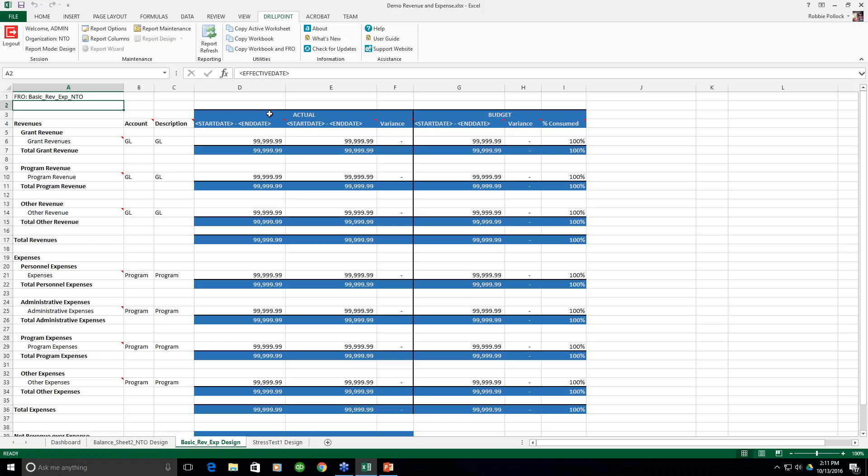Without DrillPoint, what you're having to do is run your reports within MIP, export that information out, and then spend time manipulating that data and applying various formatting. That's a repetitive process you do time after time. Here within DrillPoint, you simply design the report with the look and feel you want, and from that point forward you're just running and refreshing it. This really streamlines the process and gives you presentation-ready reports right out of the box.